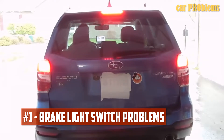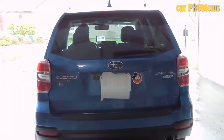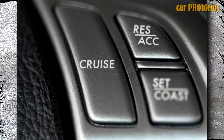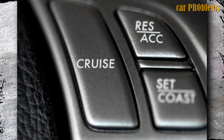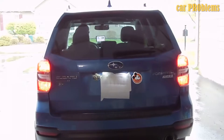Brake Light Switch Problems. Generally, you'll need to depress the brake pedal in order to engage and activate the cruise control system. If your brake pedal lights have even a minor issue, the system won't recognize this brake light and won't know whether you're trying to turn it off or not. The cruise control system will automatically turn off if it cannot detect the brake light, because it will assume that there is a problem with your car.